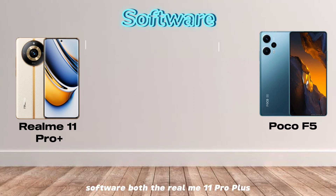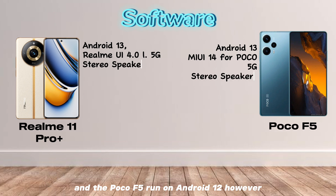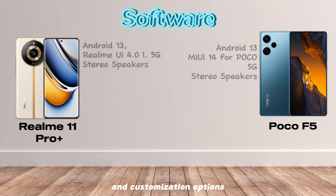Software. Both the Realme 11 Pro Plus and the Poco F5 run on Android 12. However, the Realme 11 Pro Plus comes with Realme UI 3.0, while the Poco F5 comes with MIUI 13. Both UIs are based on Android 12, but they offer different features and customization options.